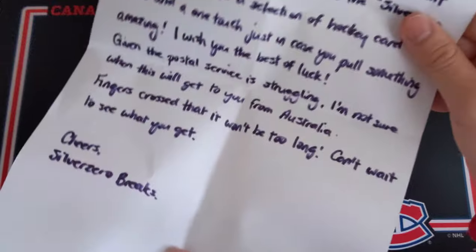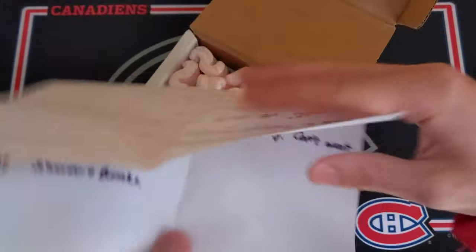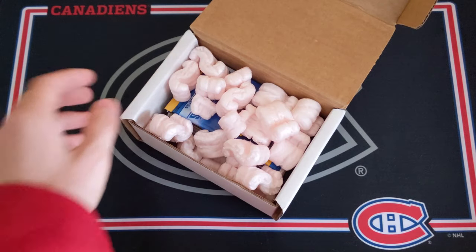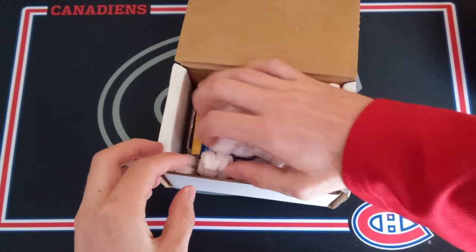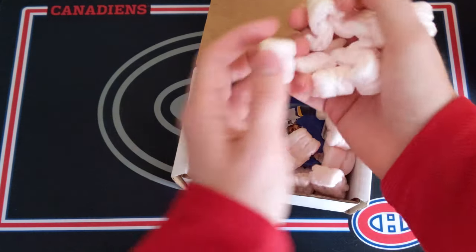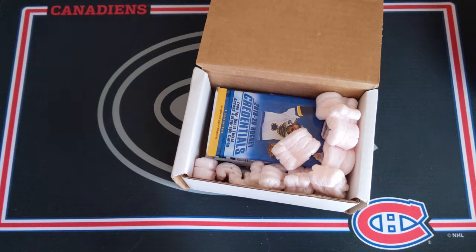It didn't take too long — probably a little less than a month from Australia. Hopefully I can put that one touch to use. Let's take a look at the packs that are inside. I believe he teased some of them in his giveaway video.